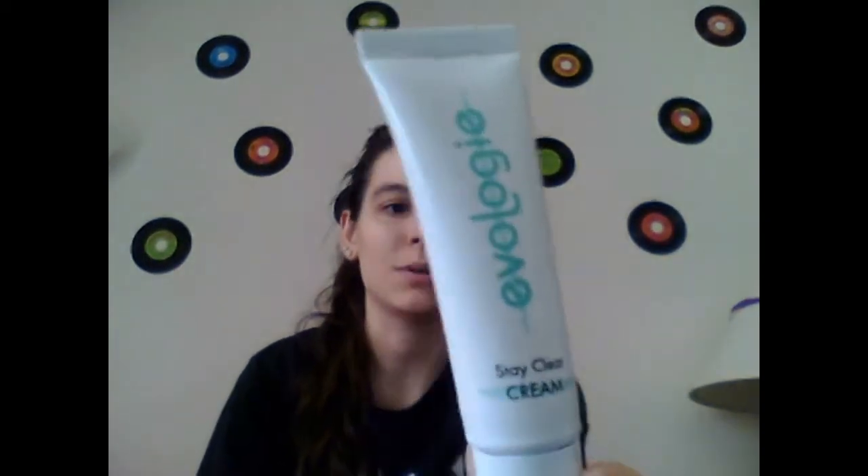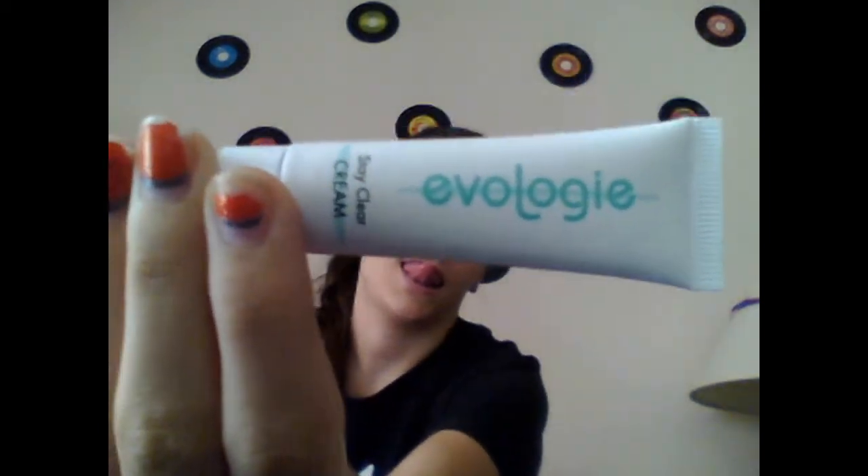The next one is Evolgi — not really sure if I'm saying that right, probably not. It's a Stay Clear Cream, and this is the sample size. It's a moisturizer that protects skin and balances oil levels with a patent pending formula. You use it twice daily after cleansing. I'm actually really excited about trying this because I have really oily skin most of the time, so I'm hoping this will help balance out the oils in my skin on a day-to-day basis.